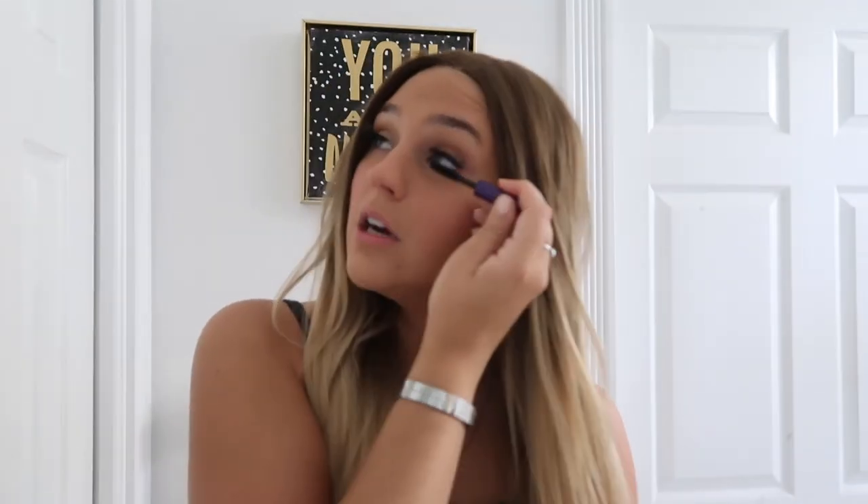Now I'm going in with my L'Oreal Voluminous waterproof mascara. I never actually read the label — I couldn't figure out why it was so hard to take off. I also have what I think is the Lights Camera Action one, which I got in a travel kit and love because it comes off so easily. The waterproof one is so hard to remove. I'm just going to use it on the top lashes so they stick together with the falsies. I skip the bottom lashes because it makes my eyes look too dark.